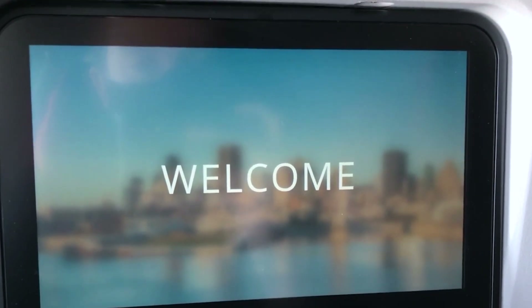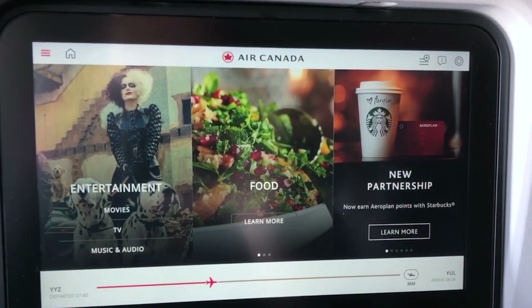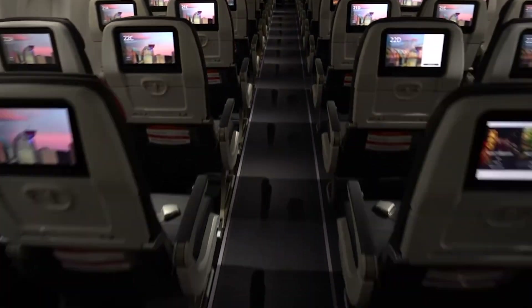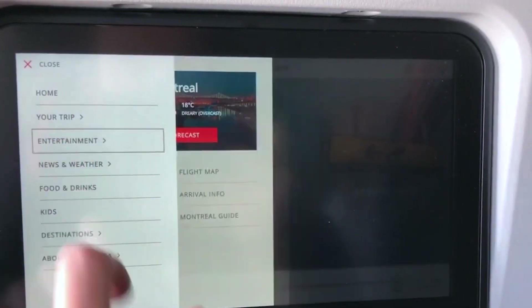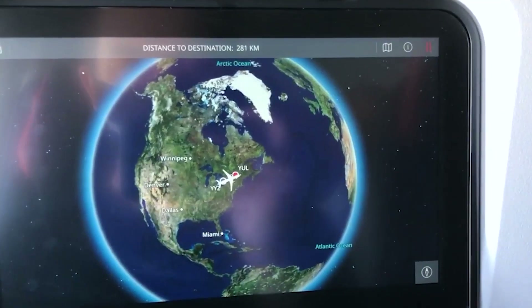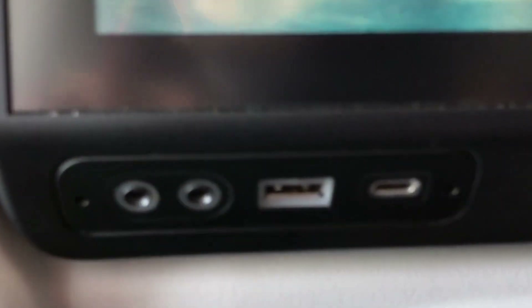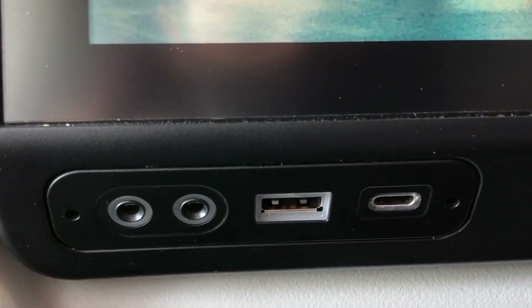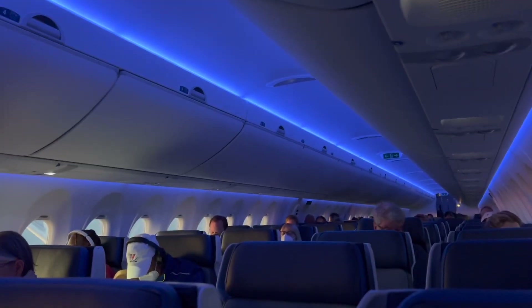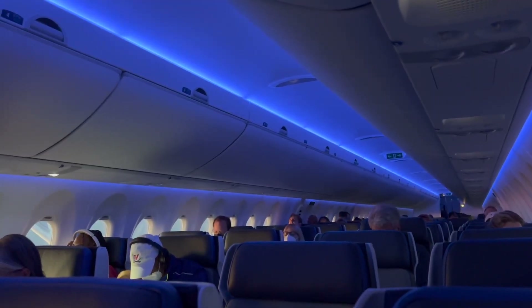The in-flight entertainment and connectivity options are usually top-notch. Each seat is often equipped with a high-definition screen providing a wide range of multimedia options such as movies, music, games, and real-time flight information. USB charging ports and power outlets are standard, and high-speed Wi-Fi is available. Lighting utilizes the latest LED technology, which can be adjusted to create an ambience that mimics natural daylight patterns — a feature that helps minimize jet lag by aligning with passengers' circadian rhythms.